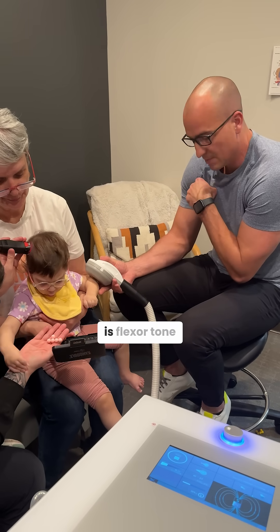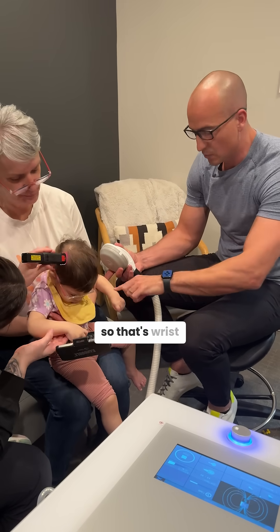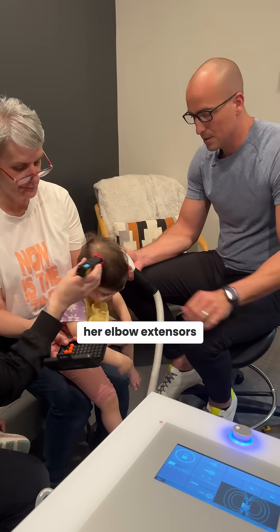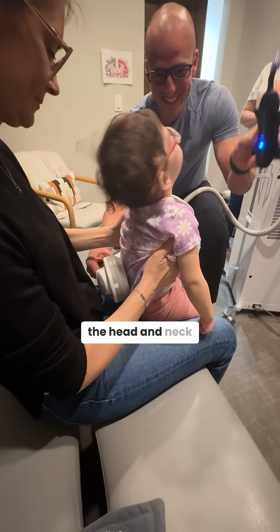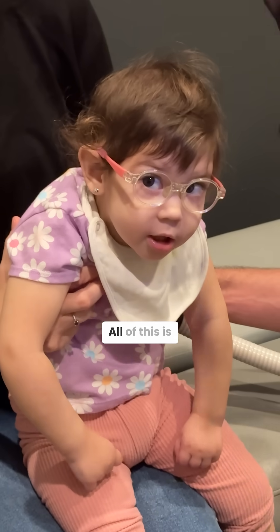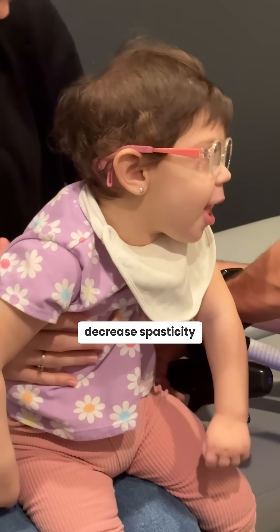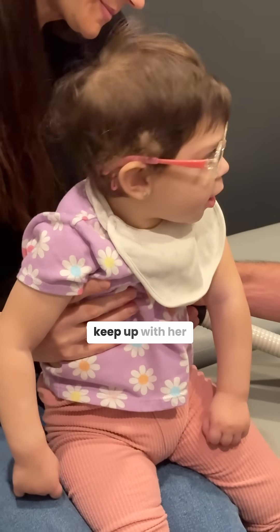So we're trying to activate all of her extensor muscles — that's wrist extensors, that's her triceps, her elbow extensors, even the postural muscles that provide uprightness and support to the head, neck, and mid-back. All of this is going to help develop motor skills, improve range of motion, decrease spasticity, and this will allow a highly cognitive little girl's body to keep up with her brain.